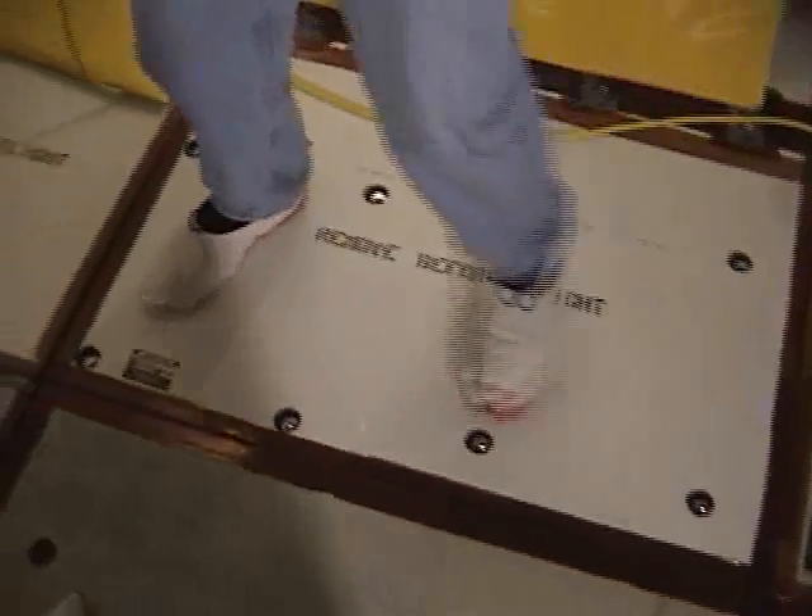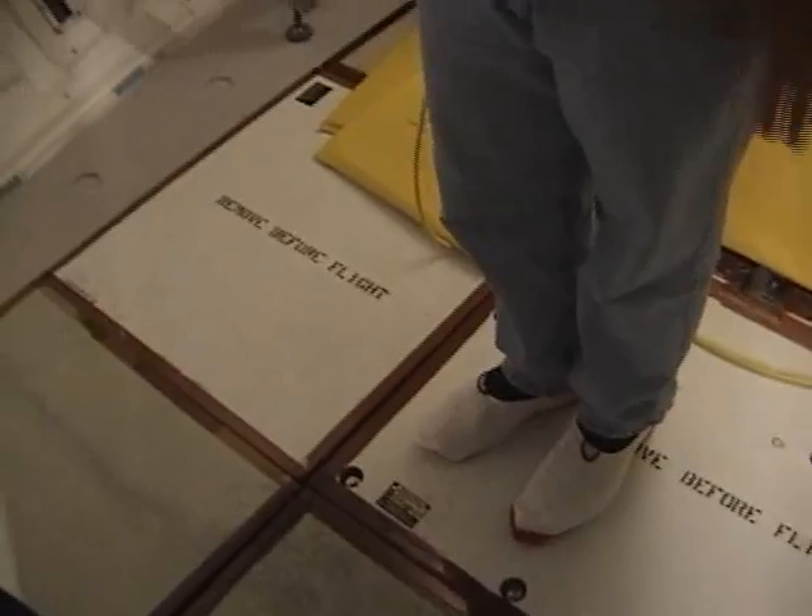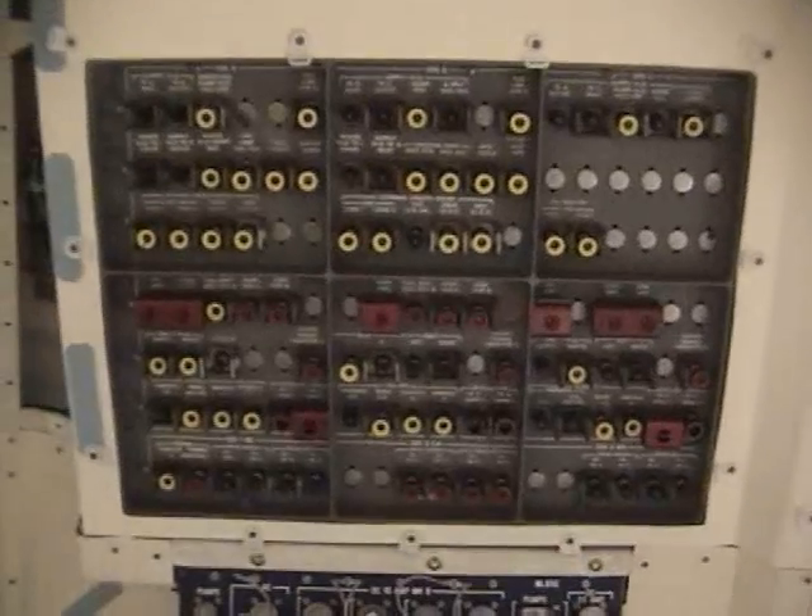Where I'm standing, there's another seat that mounts right here and another seat right here. So this is where they sit — three guys for one. This is the mid-deck.